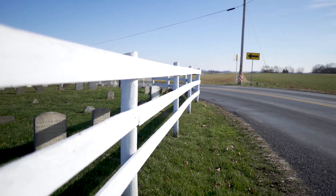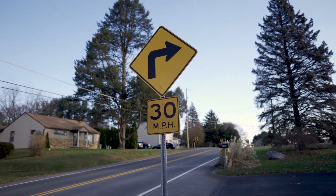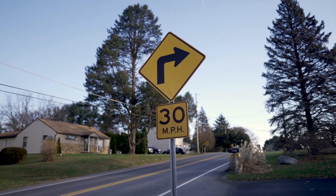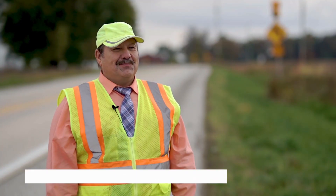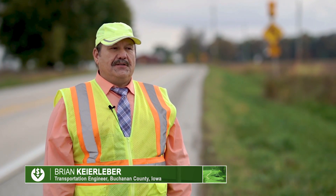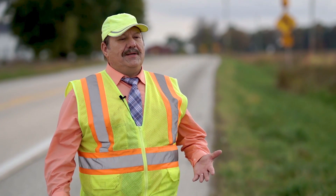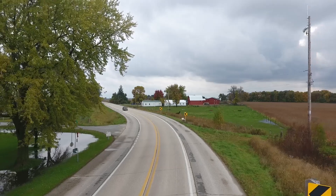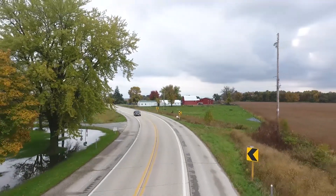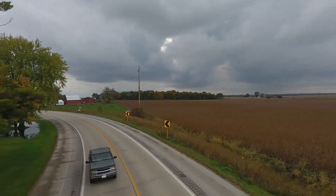Basic signing to alert drivers of upcoming curves includes things such as advanced warning signs and advisory speed plaques. Other signs enhance delineation. On this particular curve, we were having a series of accidents — two separate fatal accidents — and we knew we needed to do something. So we put up the chevrons, which is one of the most economical things you can do and really has some safety impact.